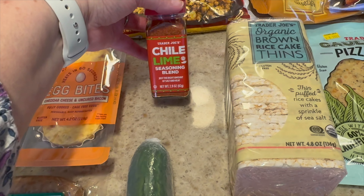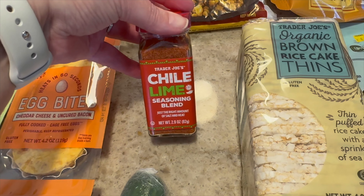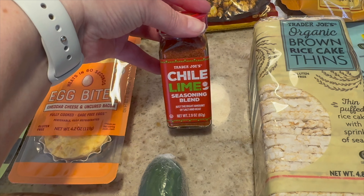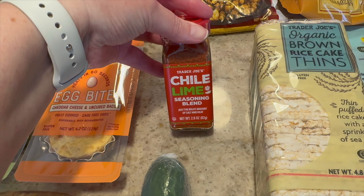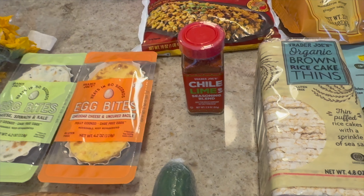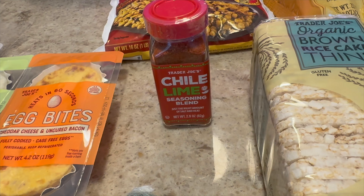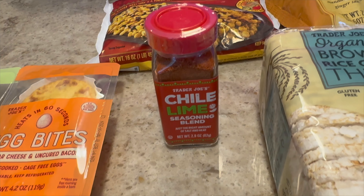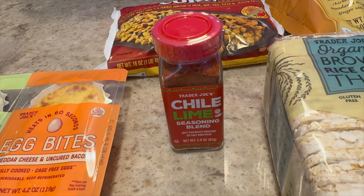This one is not a new item — I've bought it before. I like the flavor of it. It's not too spicy; it has maybe just a little hint of spice. It's the chili lime seasoning. Their spices are a little bit hit or miss for me, but this one I really like. This is a repeat buy for me.